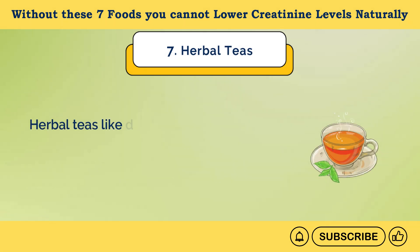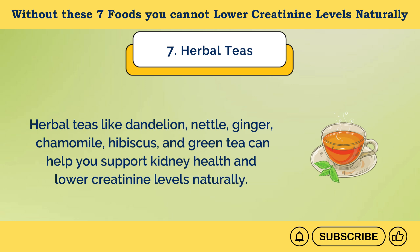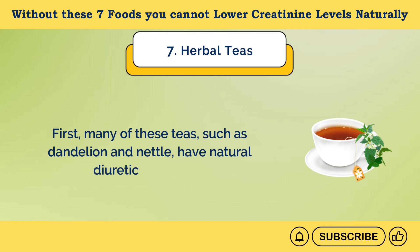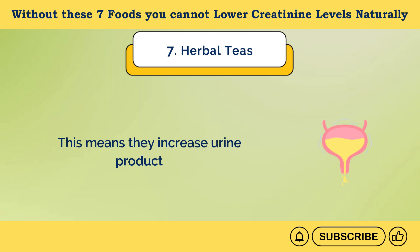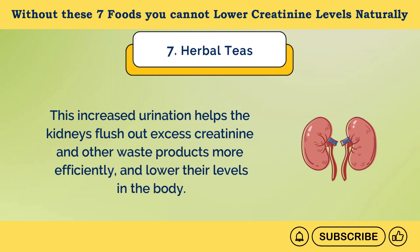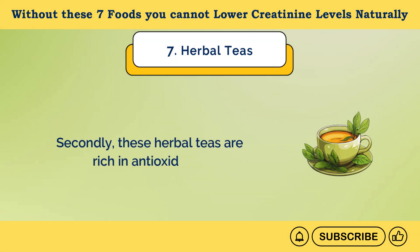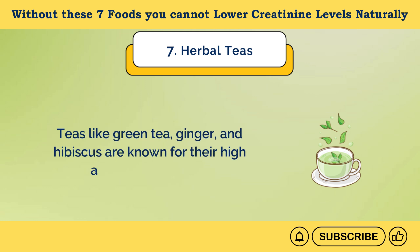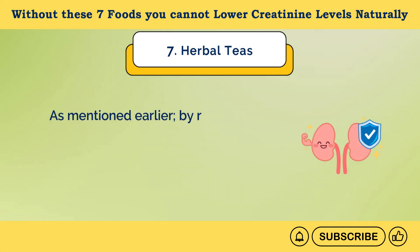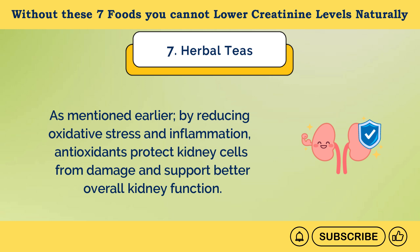Number 7: Herbal Teas. Herbal teas like dandelion, nettle, ginger, chamomile, hibiscus, and green tea can help support kidney health and lower creatinine levels naturally. These teas have many important benefits for the kidneys. First, many of these teas, such as dandelion and nettle, have natural diuretic properties, meaning they increase urine production. This increased urination helps the kidneys flush out excess creatinine and other waste products more efficiently, reducing the burden on the kidneys. Secondly, these herbal teas are rich in antioxidants — teas like green tea, ginger, and hibiscus are known for their high antioxidant content, which helps neutralize harmful free radicals throughout the body, including kidneys, protecting kidney cells from damage.